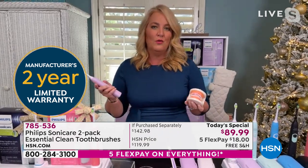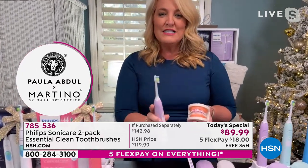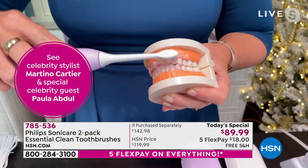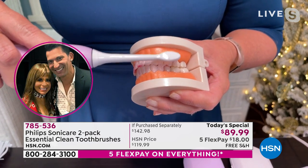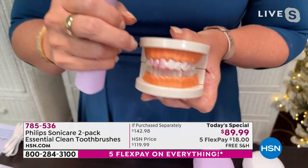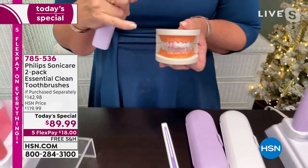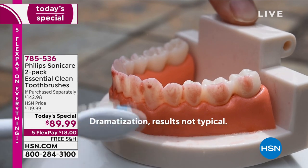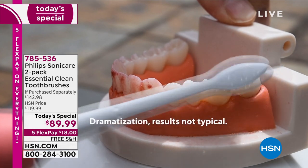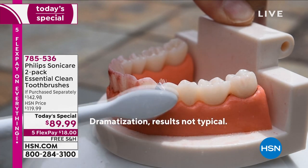One of the main reasons we want a great toothbrush is we want whiter teeth. This diamond clean head can actually give you whiter, brighter teeth. You're not brushing hard — you just let it move along the gum line. The quad pacer and smart timer tell you exactly how to do that. We're actually removing beet juice I put on here a couple of days ago — removing surface stains that are almost impossible to get out. It does this in two weeks' worth of time, giving you naturally whiter, brighter teeth.